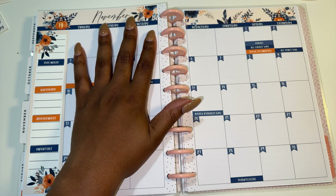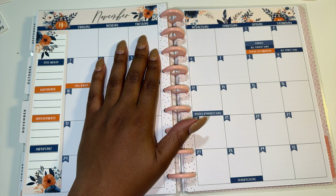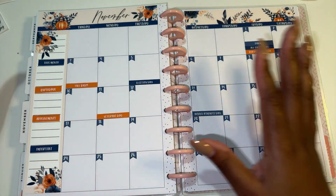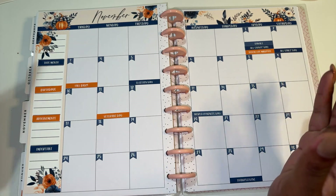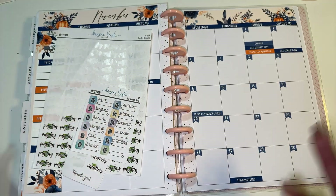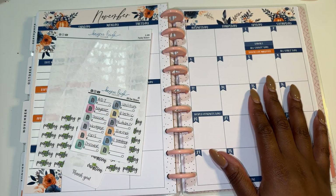We are going to start off with my monthly spread and go through everything here, then work our way sort of out. I've been looking for all of my little stickers and stuff and I really can't find the other ones. So these might be a little dry this month, but it's okay - when I find them I can decorate them.